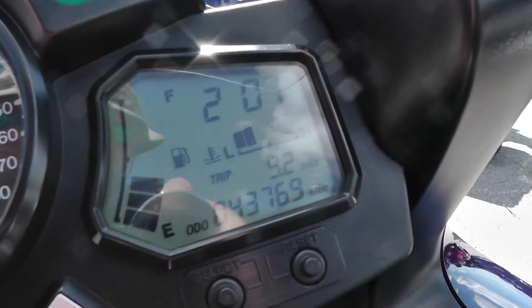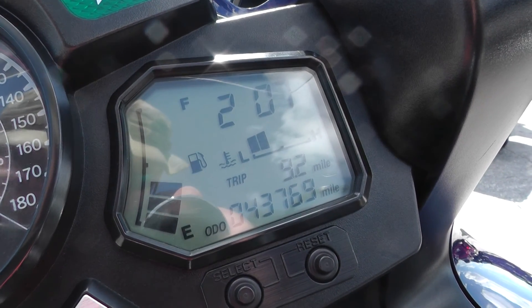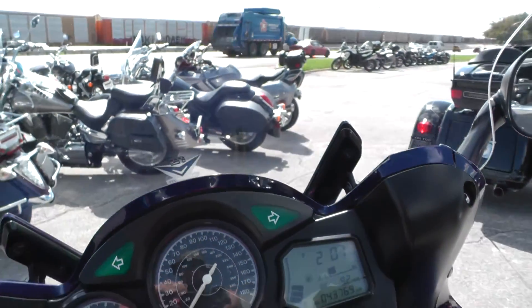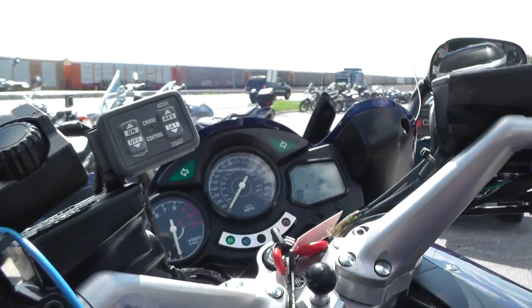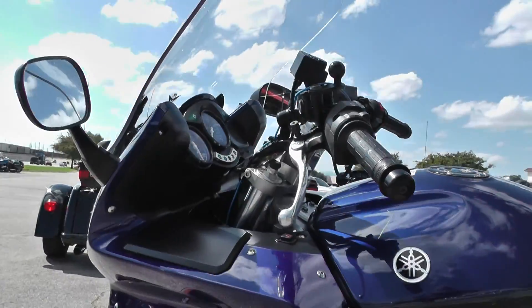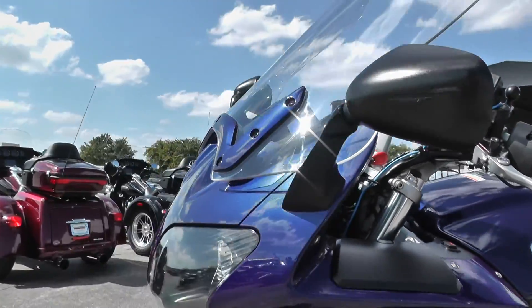So this bike has got 43,769 miles, and these FJR 1300s — they're dead nuts reliable. Just regular maintenance and these things will run forever. I really like these bikes.